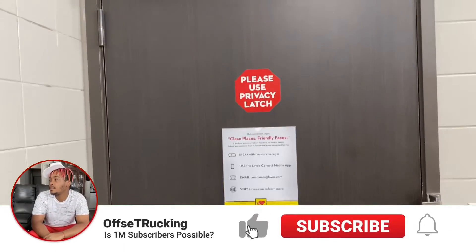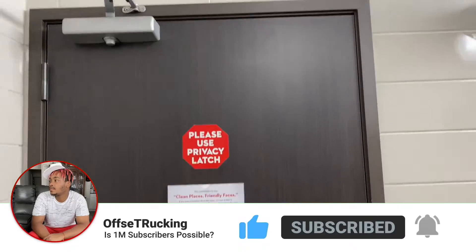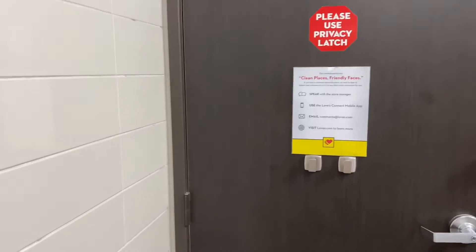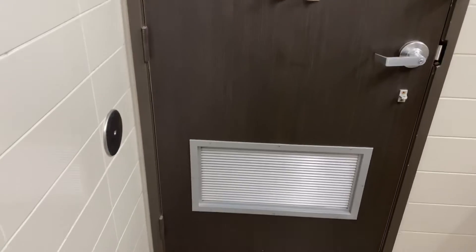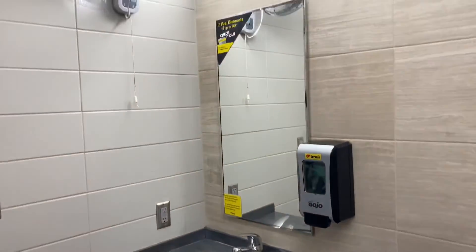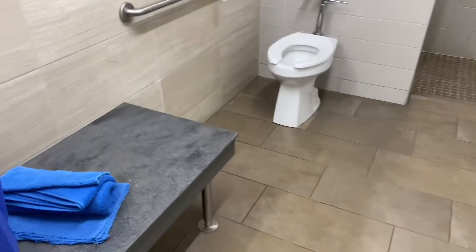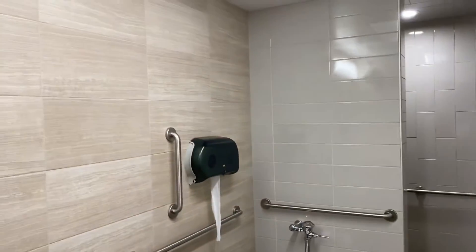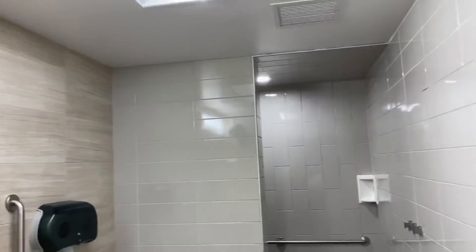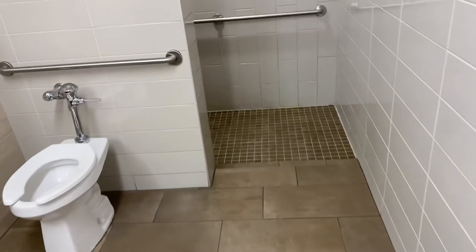This is my first time in a Love's truck stop shower. For those who don't know, the shower looks kind of different from the Pilot. They've got a fan, which is really nice, and when you come here you can see it's really cool — you get a lot of space.